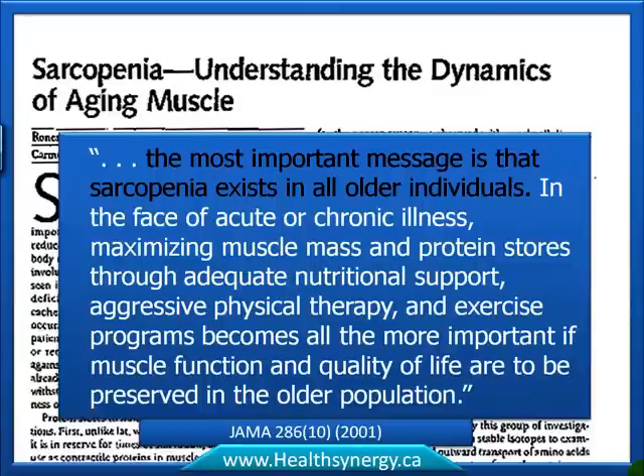From the same paper 'Sarcopenia: Understanding the Dynamics of Aging Muscle,' an important quote: 'The most important message is that sarcopenia exists in all older individuals.' In the face of acute or chronic illness, maximizing muscle mass and protein stores through adequate nutritional support, physical therapy, and exercise — specifically resistance training or lifting weights — becomes all the more important if muscle function and quality of life are to be preserved in the older population.